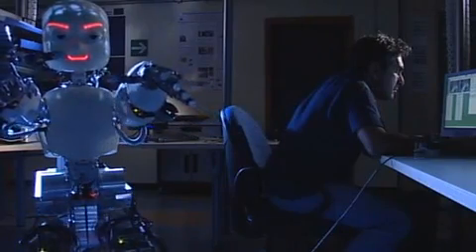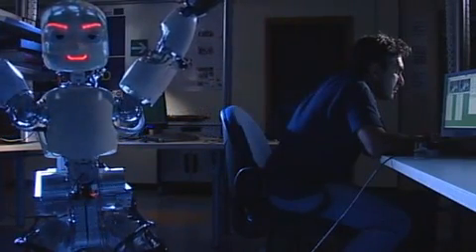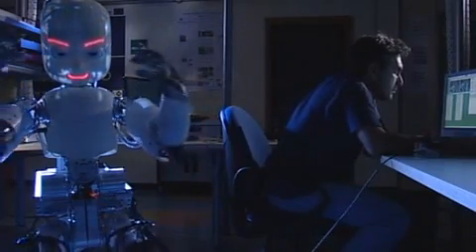The iCub represents the beginning of a process that will keep the robot and its creators busy for years to come.